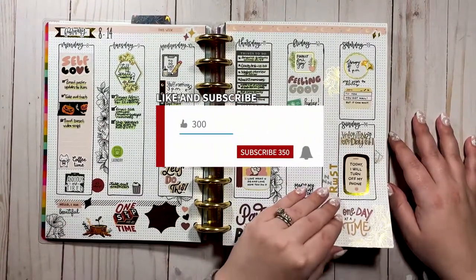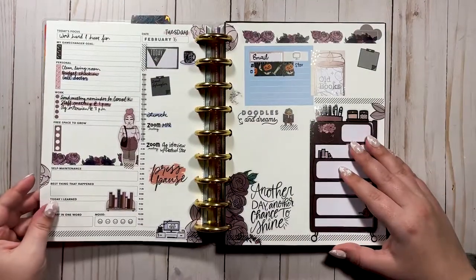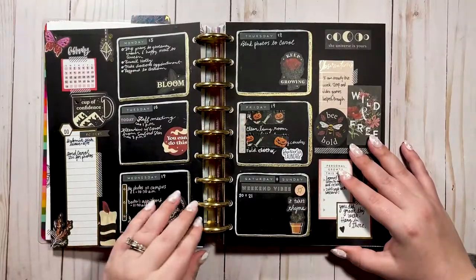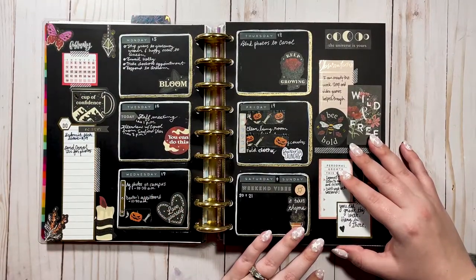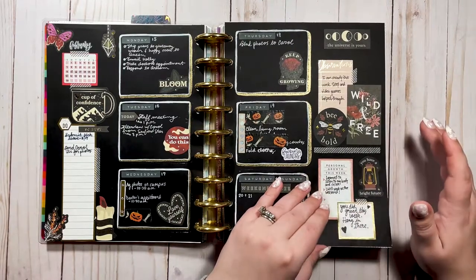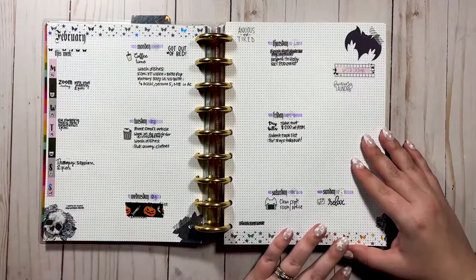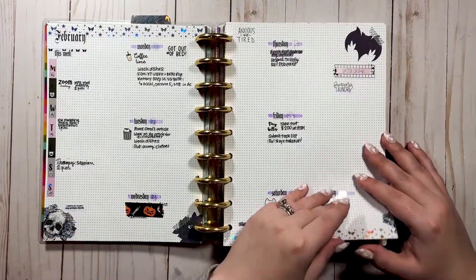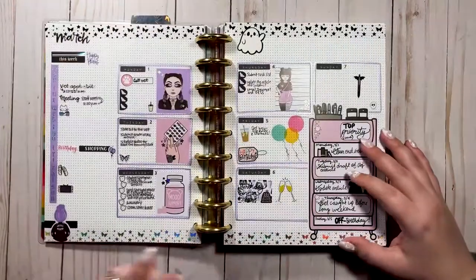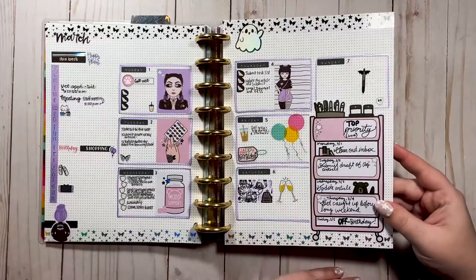Another really nice dot grid bujo spread — I used Passion Planner stickers here, and I used a Passion Planner daily insert for the first time and really liked that. Oh, one of my favorite layouts I've ever done! Absolutely love that gold. This is something I tried and didn't like, but I tried it. And this was my birthday week — really love it.